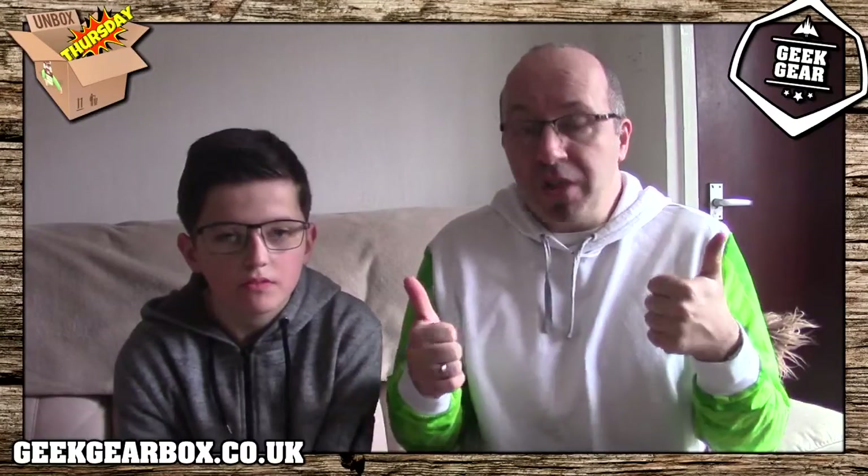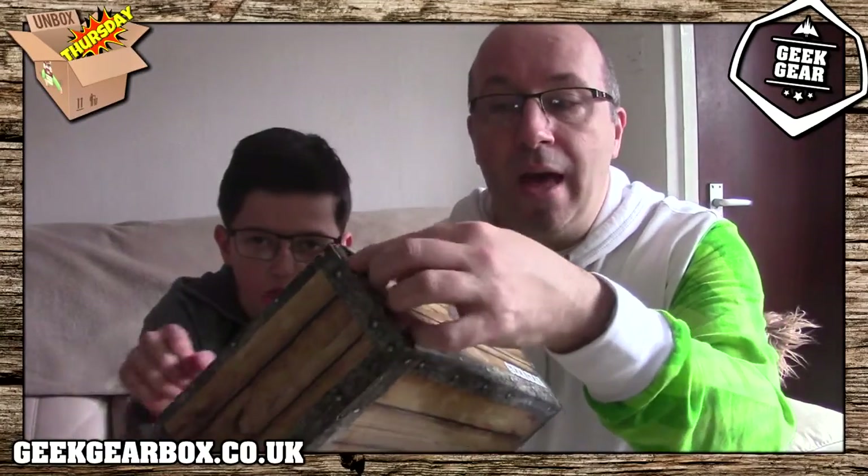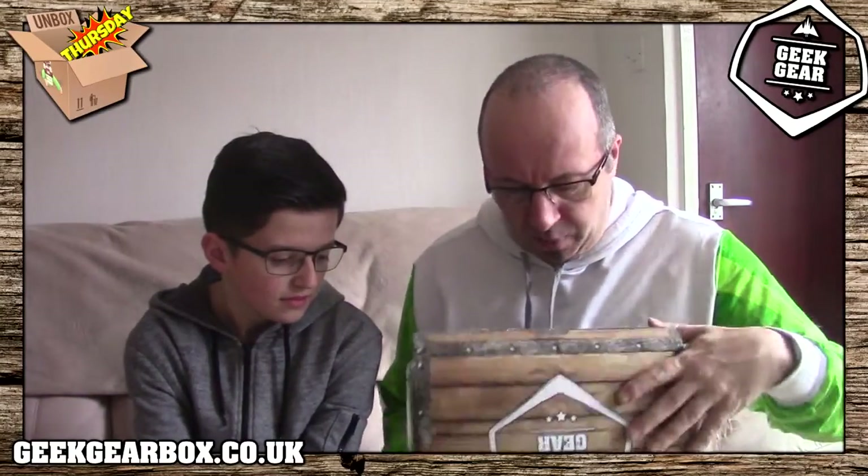Now it's not just the first box you order like a lot of other companies - it will be every single month you order. Using that code, make sure you put the code in, you will get 10% off every box that you order through Geek Gear, which is an awesome thing. Saving a bit of money is a good thing. And if you saw the last one you will see they have a little tab on them - you have to peel that tab off and only then can you get in the box, which means we have no idea what's in it.